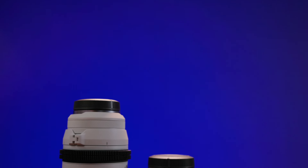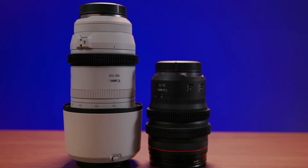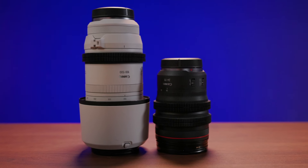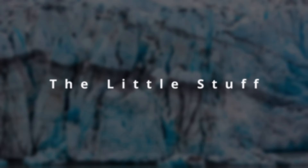Which brings me to what I'm taking — it's just two lenses. I'm taking an RF 24-70mm f/2.8L IS USM and an RF 100-500mm f/4.5-7.1L IS USM. So that takes care of the big stuff. What about the little stuff? Let's start with camera rain gear. The short of it is southeast Alaska is rainy — the entire area is a temperate rainforest that receives on average 118 inches, or about 3 meters, of rain per year.